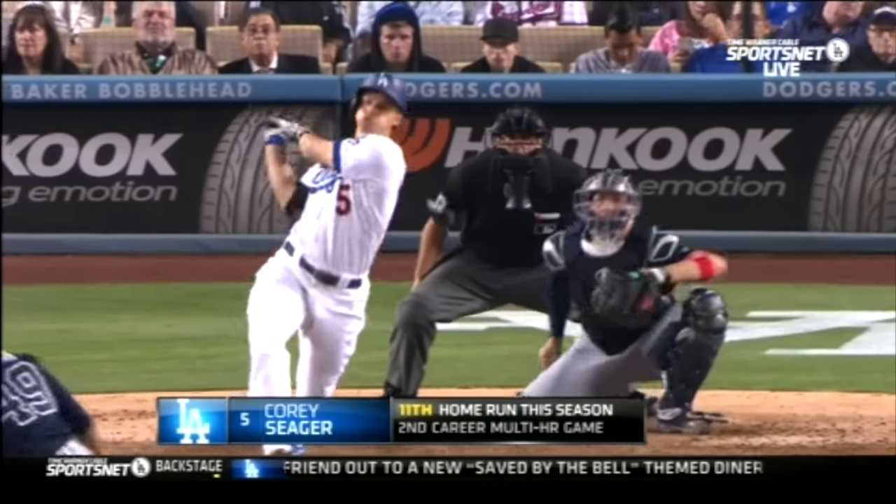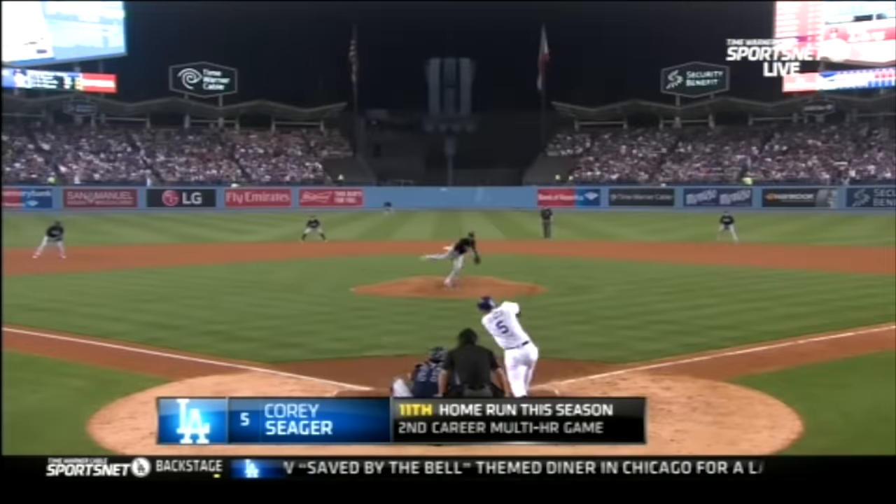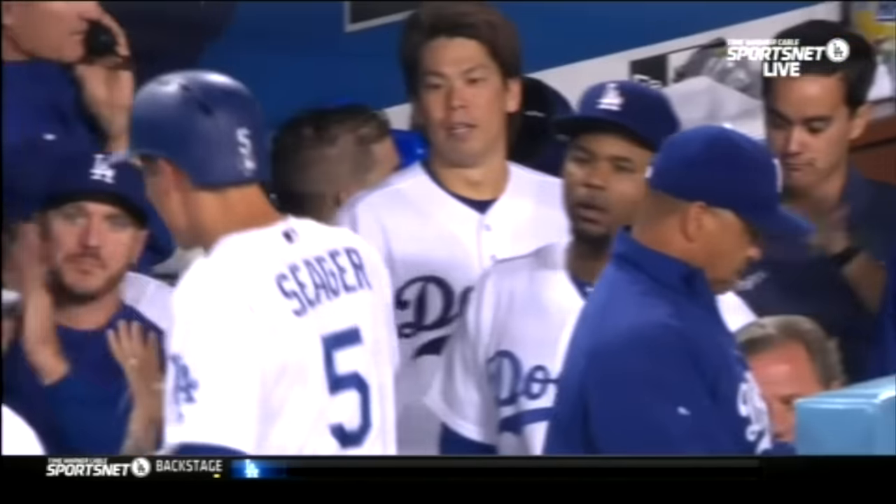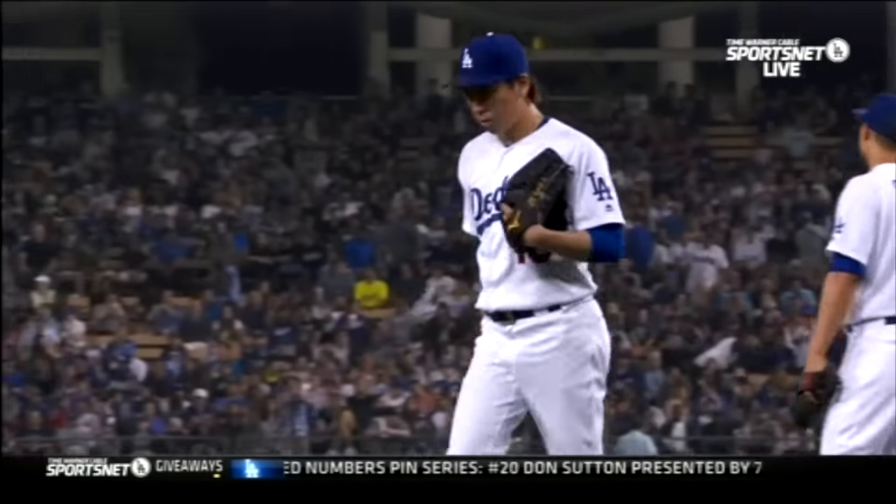Going to the bottom of the sixth inning, Corey Seager is up to bat once again. What does he do? Well, of course, what he does best — he hits his 11th home run of the year. And top of the 7th for the Dodgers.